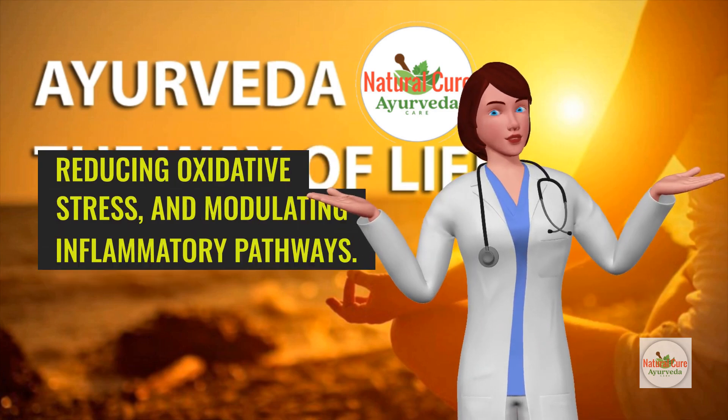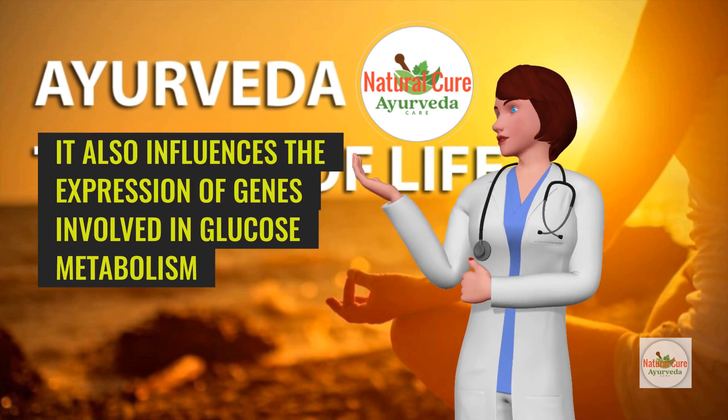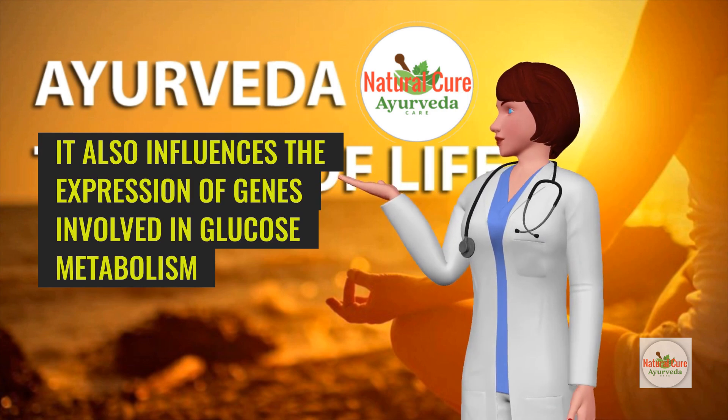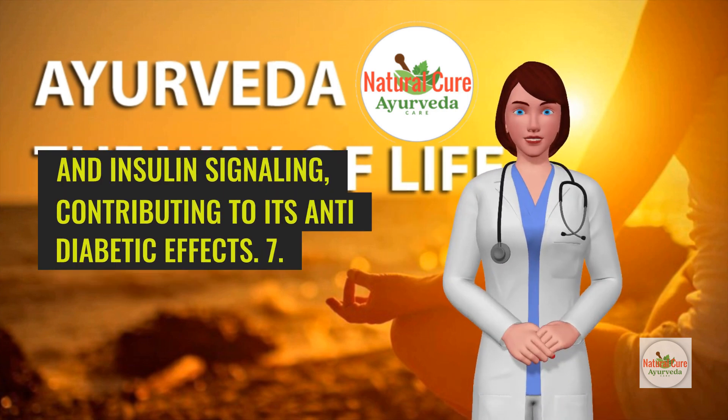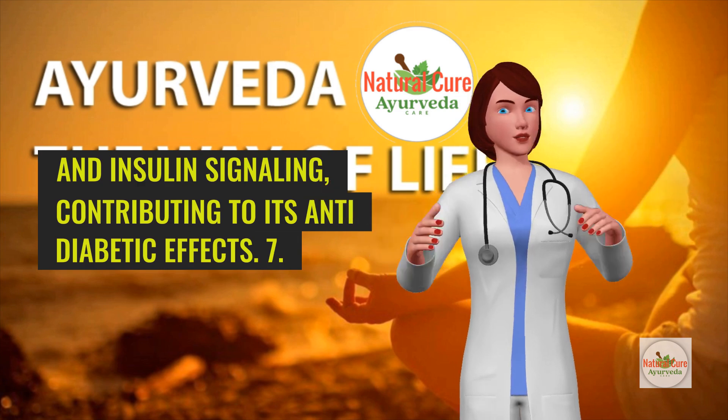Mechanism: Curcumin improves glycemic control by enhancing insulin sensitivity, reducing oxidative stress, and modulating inflammatory pathways. It also influences the expression of genes involved in glucose metabolism and insulin signaling, contributing to its anti-diabetic effects.